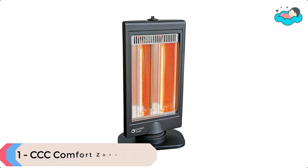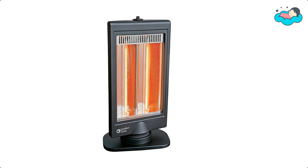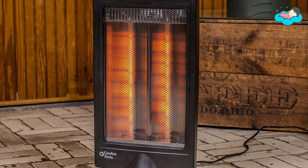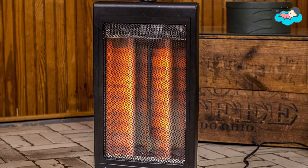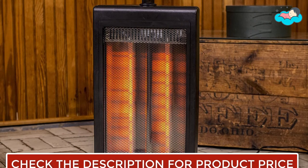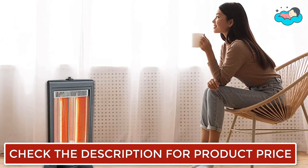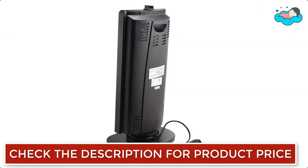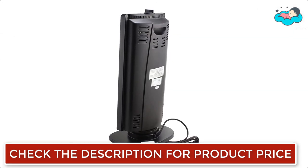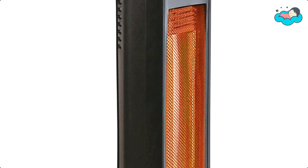At number 1, we have the CCC Comfort Zone Heater. This halogen heater has a slim, space-saving flat panel design that fits onto a table, nightstand, or on the floor in a small room with ease. Its clean modern design lines and classic black finish complement a wide range of decor styles. The halogen electric heater features two different heat settings — you can switch between them by simply turning a knob at the top of the unit. The same knob also turns the oscillation function on and off.